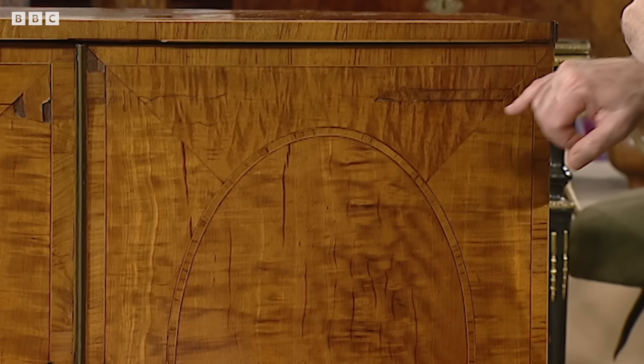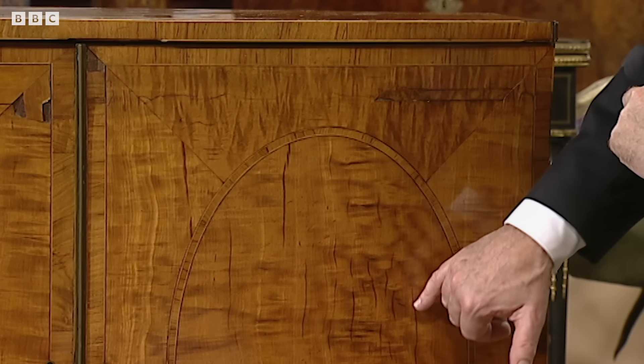And then one starts to realize that these oval panels are in the center of a rectangle which has this lovely mitered corner of veneer. When you start to look at that, you realize that this is not just any veneer — this is satinwood, which was an extremely expensive, exotic veneer from the last quarter of the 18th century, when we first started to import it and use it.